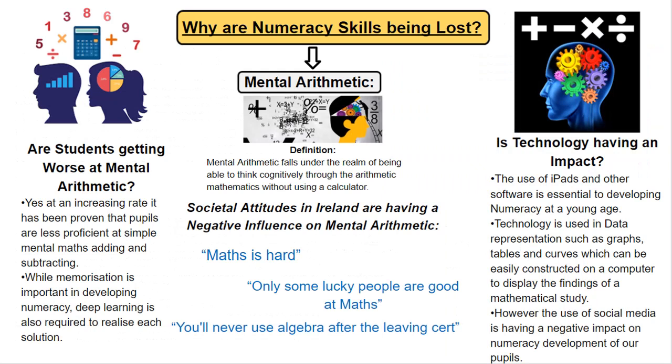Why are numeracy skills being lost? Are students getting worse in mental arithmetic? Yes, at an increasing rate it has been proven that pupils are less proficient at simple mental maths — adding and subtracting. While memorization is important to developing numeracy, deep learning is also a key requirement to realize each solution. The definition of mental arithmetic falls under the realm of being able to think cognitively through arithmetic mathematics without using a calculator. Society also has attitudes which have a negative influence on mental arithmetic: maths is hard, only some people are good at maths, you will never use algebra after leaving school — all having a negative impact on numeracy development.